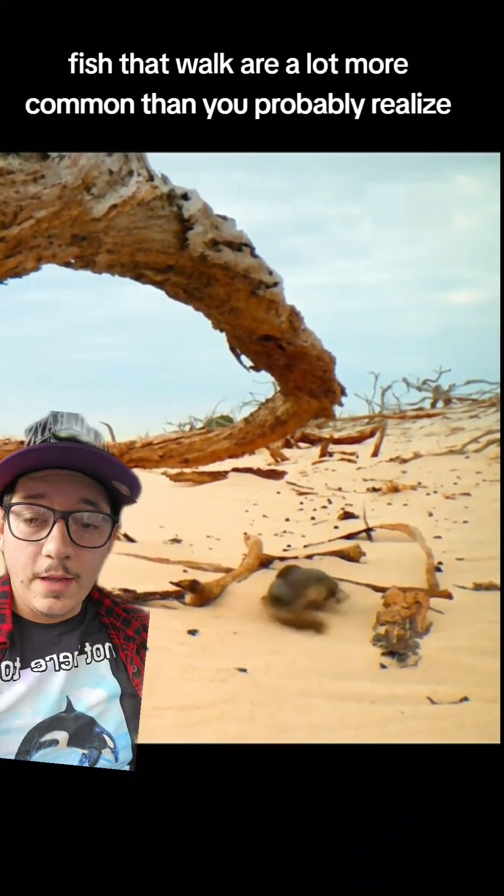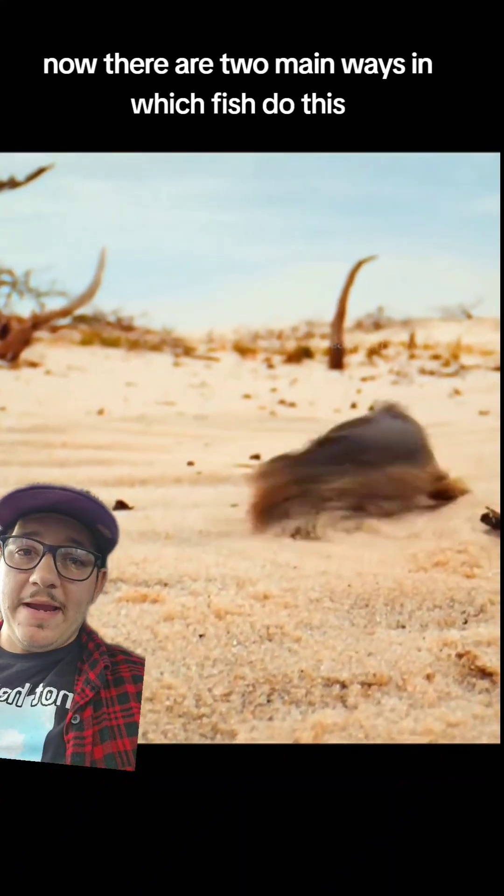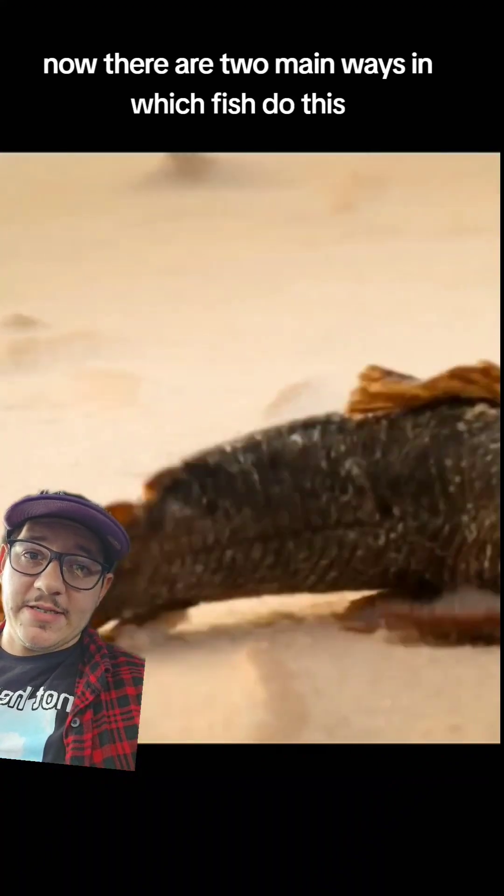Fish that walk are a lot more common than you probably realize. There are two main ways in which fish do this.